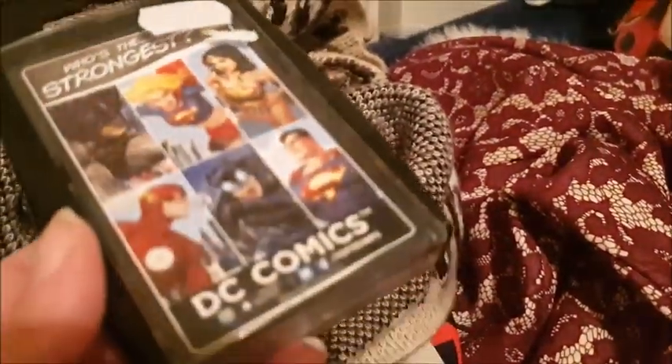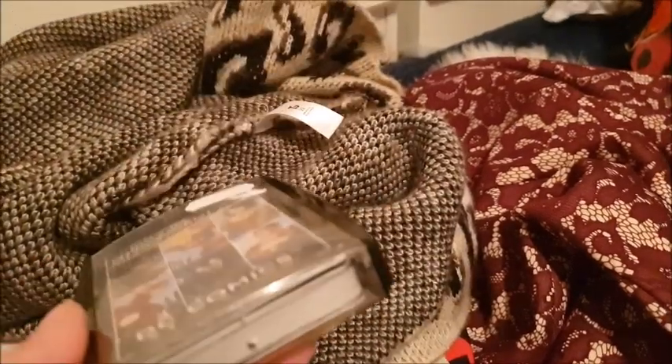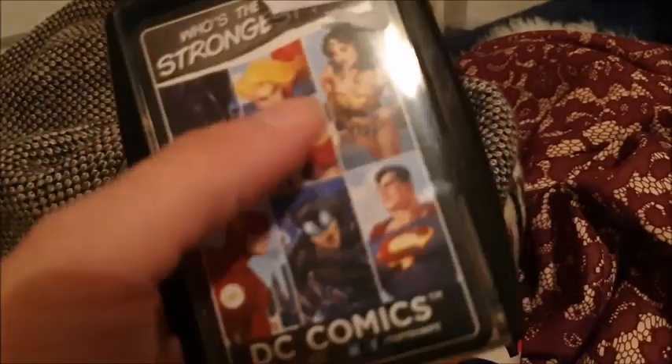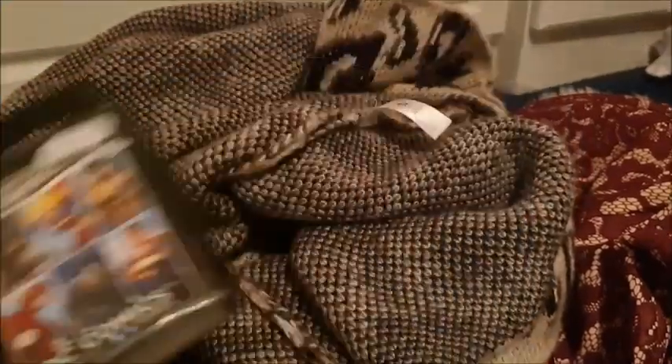I'm also selling these DC Comics Top Trumps. I know a lot of you like your DC and Marvel stuff — why don't you play a game of Top Trumps? Let me see if I can name these people: Wonder Woman, I love Wonder Woman! Supergirl, Batman, maybe the Flash in red, Catwoman or Batgirl, and Superman obviously. DC Comics Top Trumps — play with them.